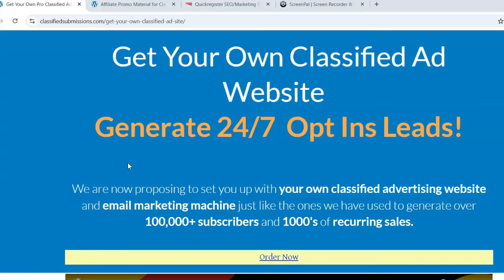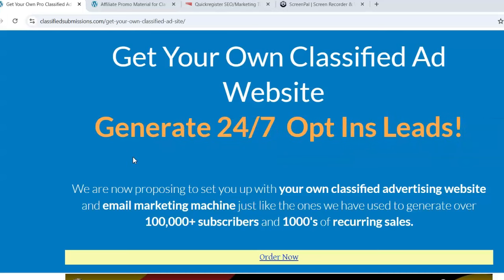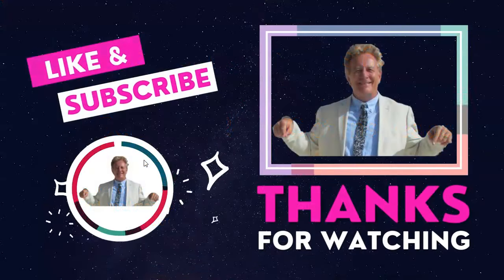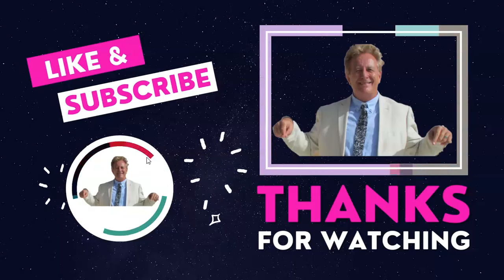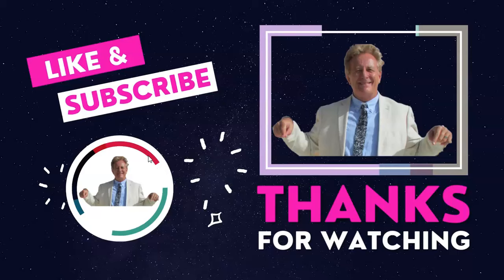I'm going to put links to all of this below so you can get started right away. It doesn't cost you anything — it's free — and you can earn $148 commissions. How good is that? If you found this video helpful, please share it on your social media, like and comment, and please subscribe to our YouTube channel for more affiliate marketing tips. Thank you so much. This is Matthew May with classifiedsubmissions.com and quickregisterseo.com.